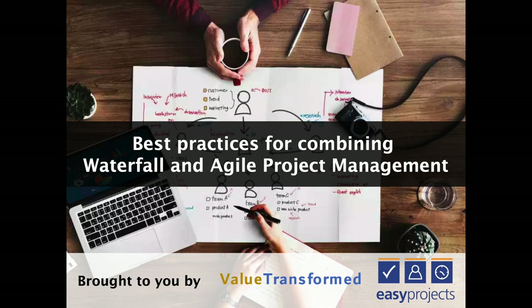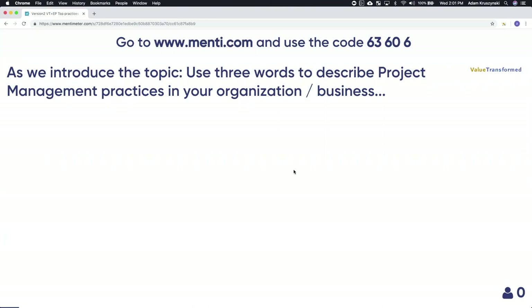Let's get underway. The topic is best practices for combining waterfall and agile project management. As we introduce the topic, if you could start using specific words, specific phrases to describe project management practice in your organization — enter single words to describe it. As everyone is entering those, we'll be able to see what it's like for everyone.